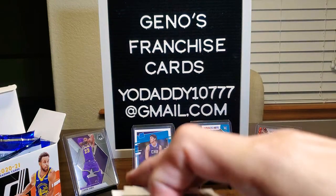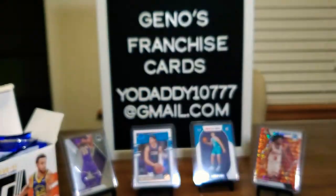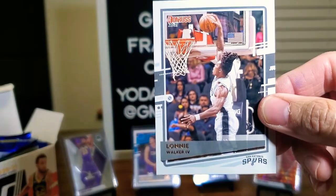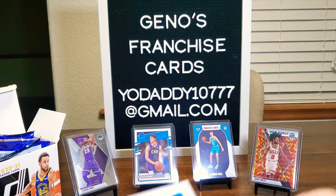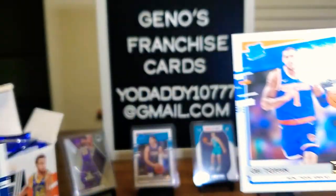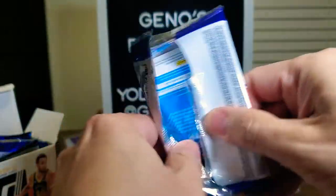Dwayne Bacon, Thon Maker, Jared Allen, Lonnie Walker IV, Joe Ingles, Colin Sexton — and oh yeah, there's Obi Toppin! Oh my goodness, look at that pack — Anthony Edwards! Wow. Obi Toppin, Anthony Edwards — we're going to get those sleeved as soon as we're done. Nice hit there out of that pack. Beautiful, that's what I'm talking about.